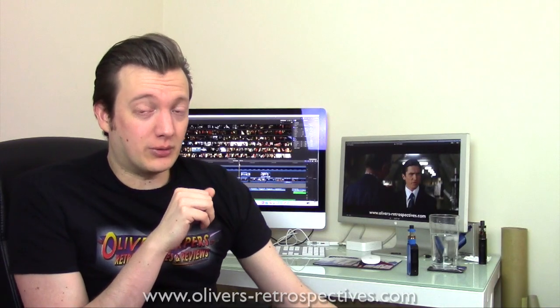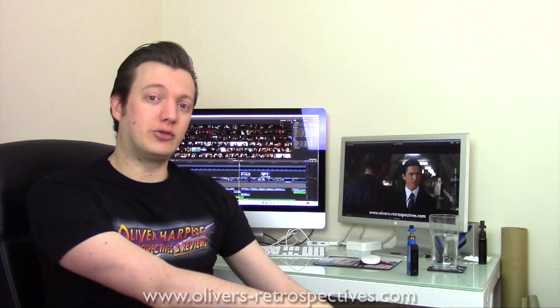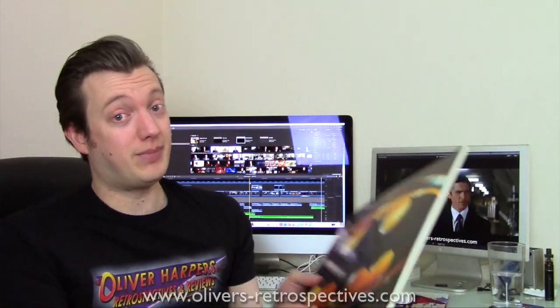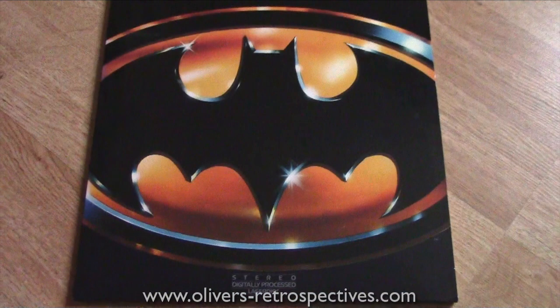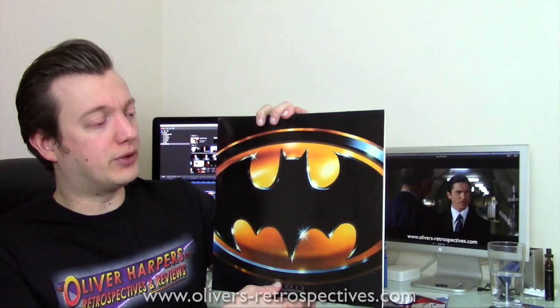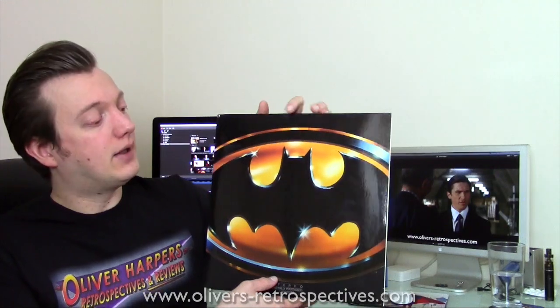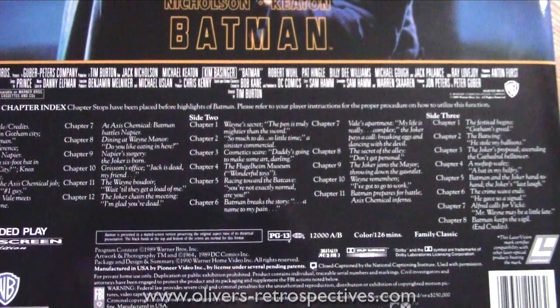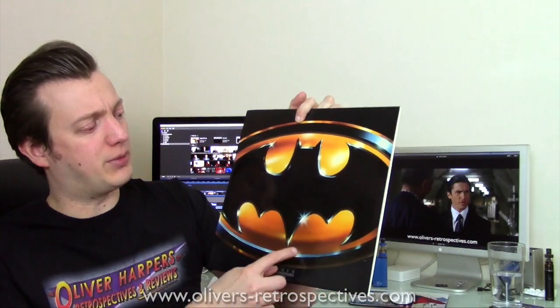Now I'm going to go straight into the LaserDisc pickups. The first title is a Batman film — Tim Burton's 1989 classic. No extra features, very standard release, widescreen, Dolby Surround Sound mix which is brilliant and really good — a very loud, wonderful PCM uncompressed track. Chapter stops, nothing spectacular. The previous seller kept it in great condition so I'm quite happy with that, and I only paid five pounds — bargain.